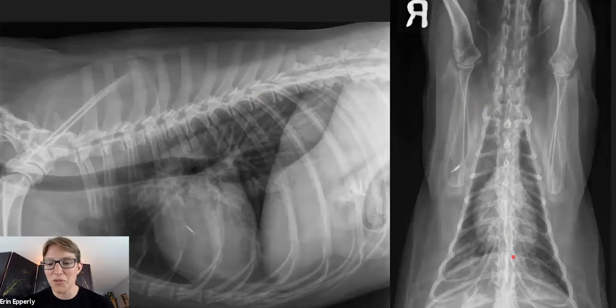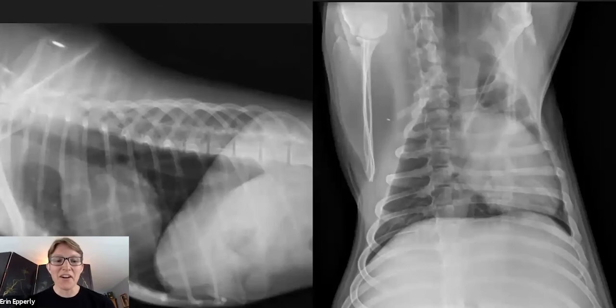On VD radiographs, we really want the vertebral column and the sternum superimposed. I realize I was in practice — this isn't always a reality. So how oblique is too oblique for us to answer a question? Here are examples where obliquity is really going to impact how we can evaluate particularly the lungs, cardiovascular structures, and the mediastinum.